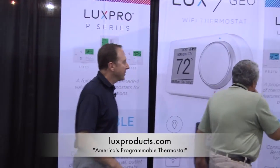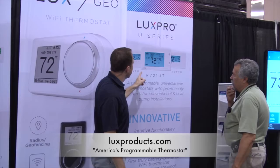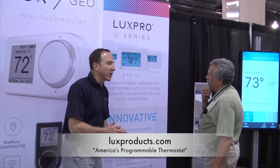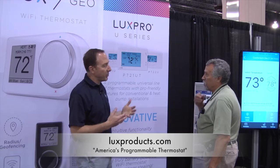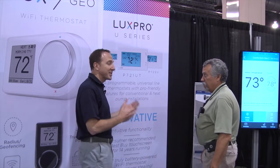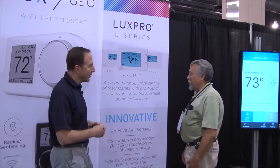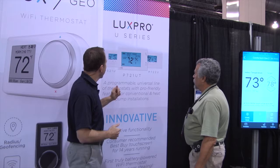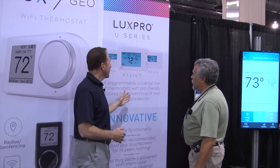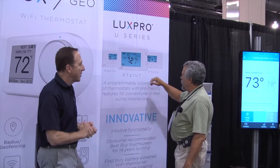If I walk you down over here, our U-Series stands for Universal. This is our touchscreen thermostat, and it has been nominated and given a Best Buy designation for the past 16 years from a very popular customer — the only one they do that for. We have a variety of thermostats; we go up to a two-heat, two-cool configuration with seven-day programmable.